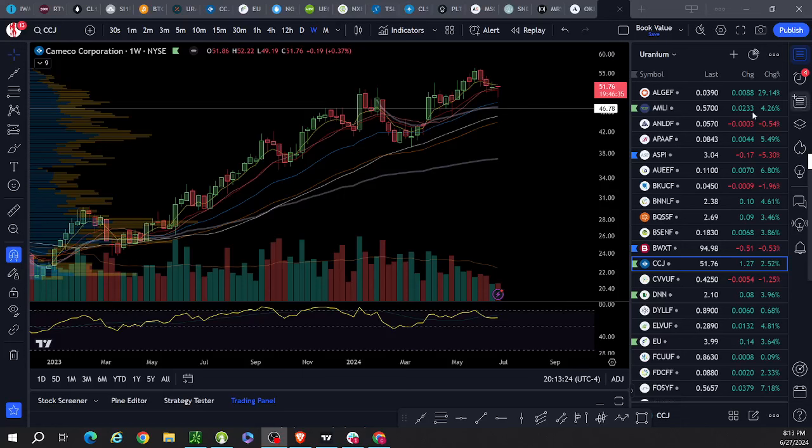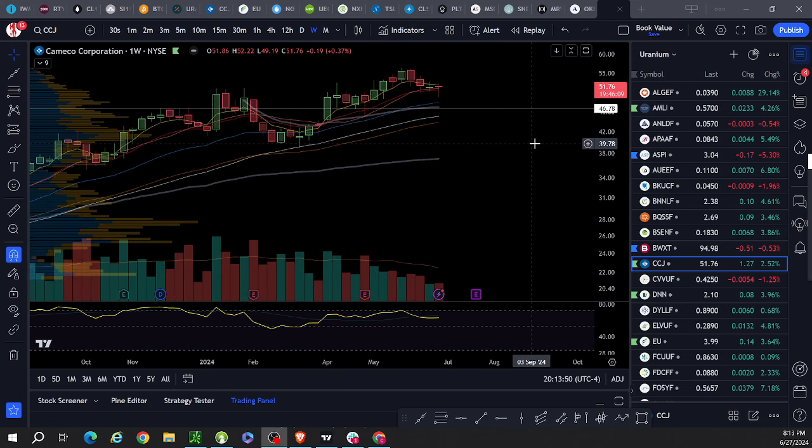Uranium friends, weekly charts. I'm going to go through my watch list using one metric and one metric only: the red line on the weekly chart, which is the weekly 12 exponential moving average — EMA 12 weekly. This is going to be a really fast look at the space, and you're going to see who is showing the strength.